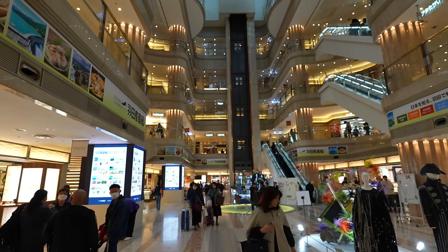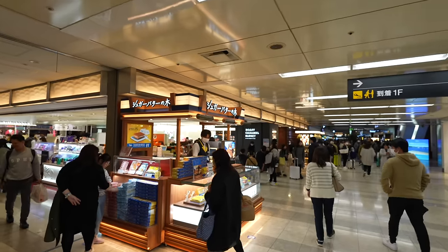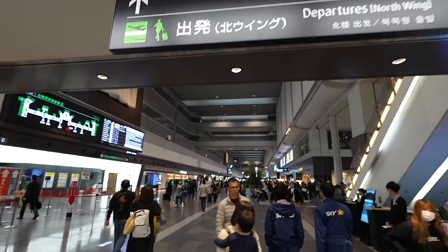Let's go upstairs. Terminal 1 compared to Terminal 3 is totally different — Terminal 1 is more like a Japanese department store. There's a marketplace where you can enjoy shopping, and there's an observation deck on top. You can also buy many different kinds of souvenirs here. This is the departure lobby — compared to the international flight lobby, the atmosphere is different.